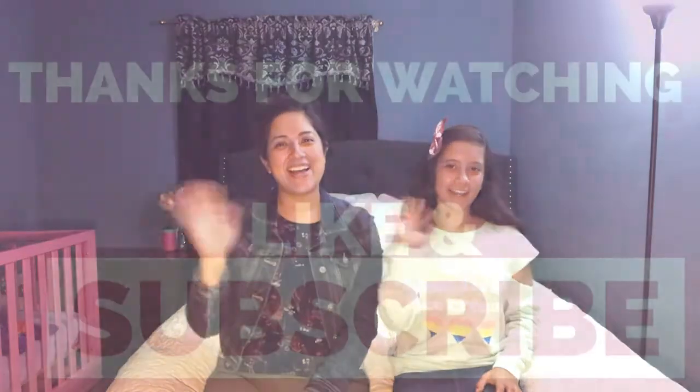That was it for our haul today — we hope you enjoyed it! If you're new to our channel, please subscribe. If you're coming back again, thank you for watching — we really appreciate all the support. We hope you give this video a thumbs up if you like it. JCPenney — that's where you can save. Alright guys, we'll see you on the next one. Bye!